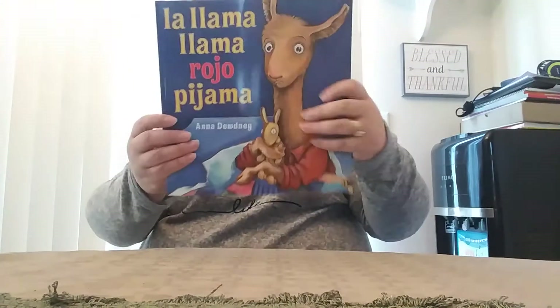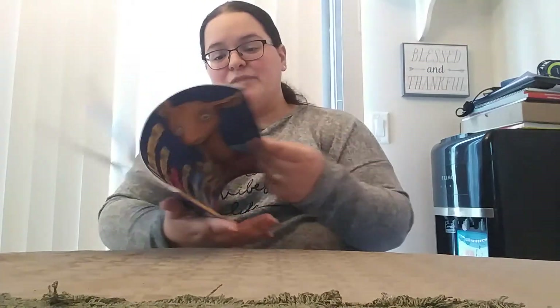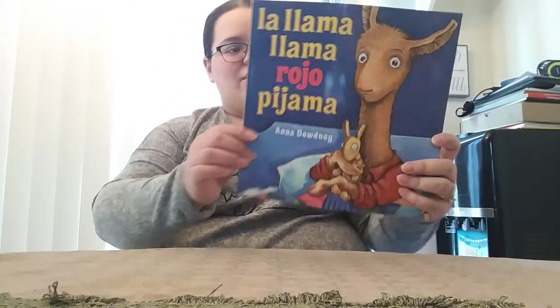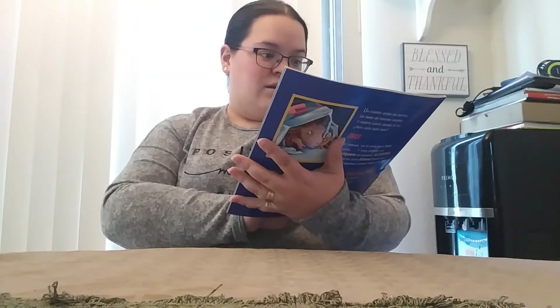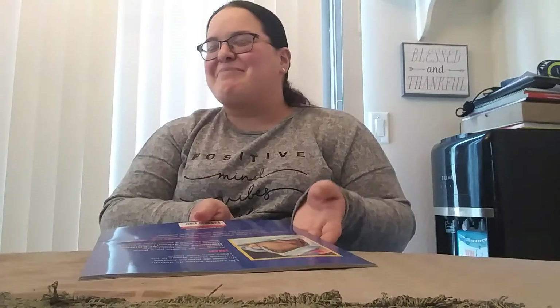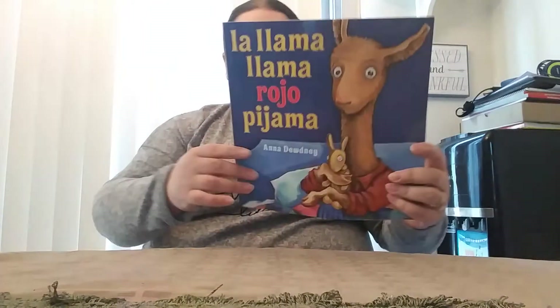Let's see — more books! Llama Llama Rojo Pijama. Oh, I think it's in Spanish — it is in Spanish! Yeah, at your other school it was English. I don't even know how you want to pronounce llama in Spanish. But Rojo Pijama!